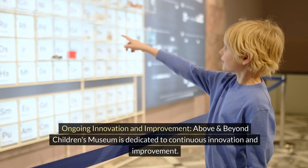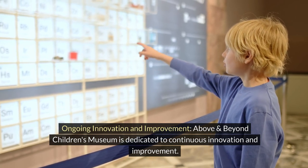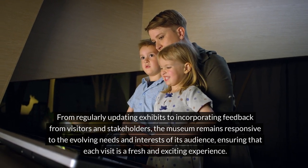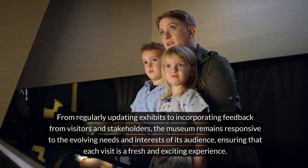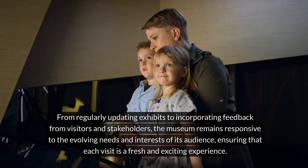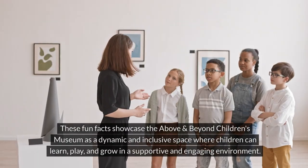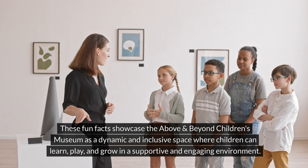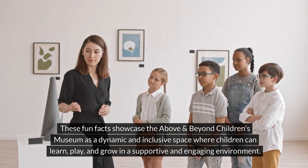Above and Beyond Children's Museum is dedicated to continuous innovation and improvement. From regularly updating exhibits to incorporating feedback from visitors and stakeholders, the museum remains responsive to the evolving needs and interests of its audience, ensuring that each visit is a fresh and exciting experience. These fun facts showcase it as a dynamic and inclusive space where children can learn, play, and grow.